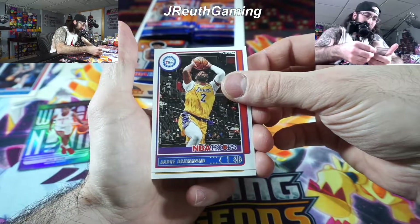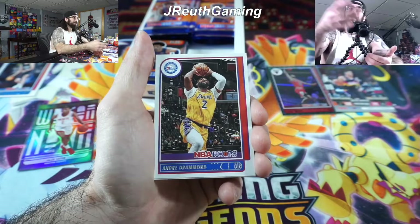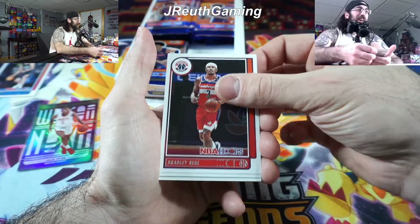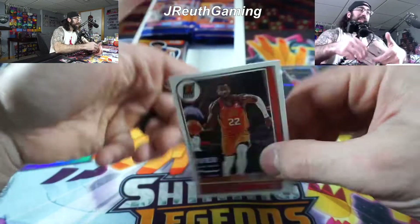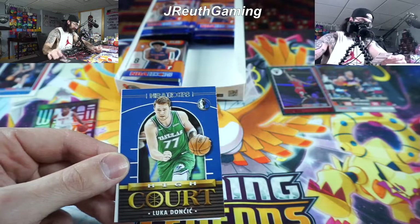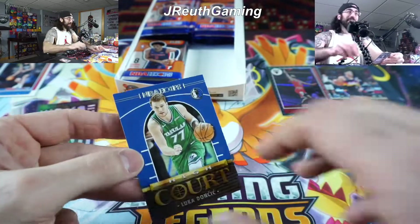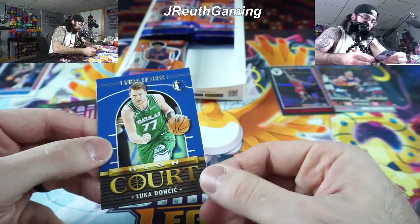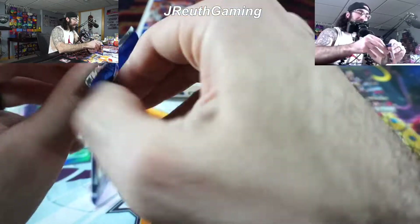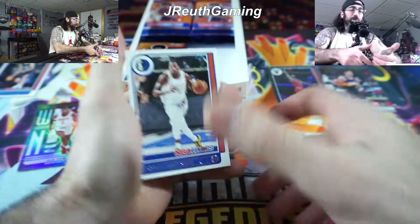When I get one of those we will open until we get one. Drummond — they know he's a Sixer now but they have him in the Lakers uniform. I don't know what you're doing, guys. Stephen Curry, awesome. Veal, Clarkson — and then our parallel or insert: Luka Doncic, High Court. Very nice. And our rookie — another Luka. So we got two Lukas, cool. Very nice though, but it is just an insert at the end of the day. Still on the hunt for the auto.